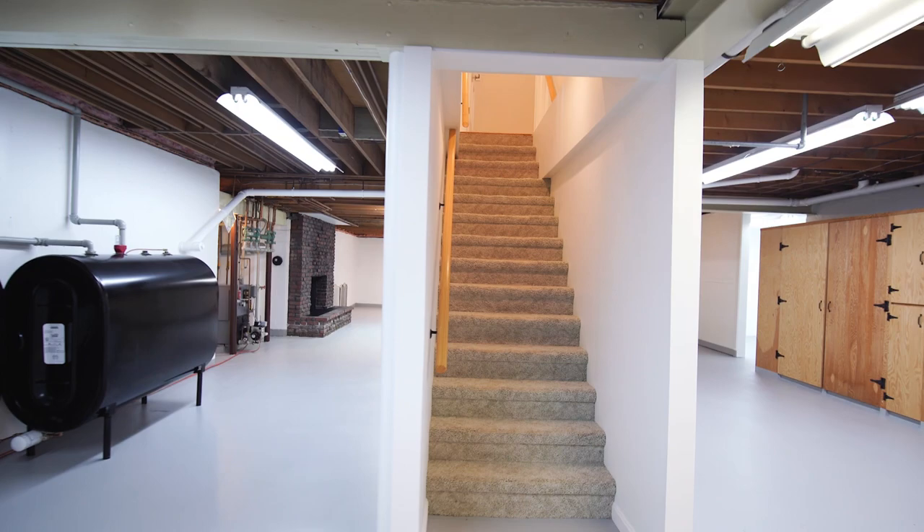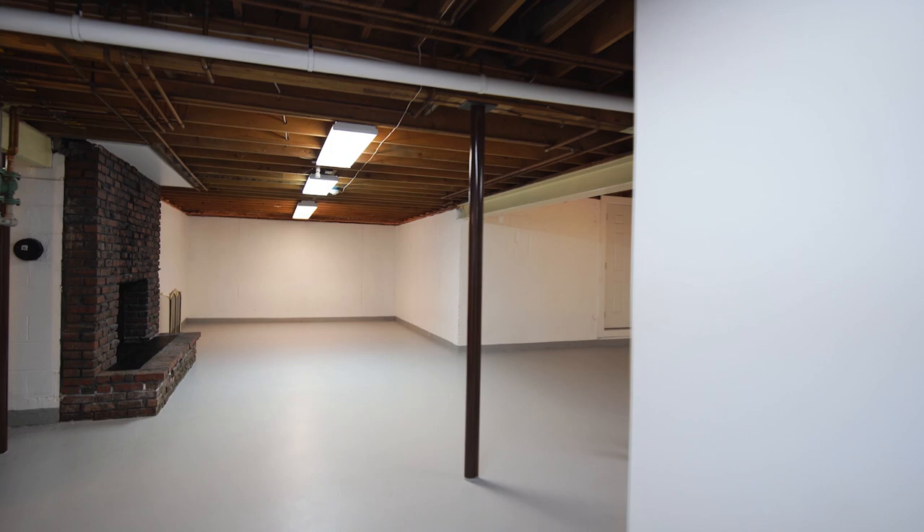This four bedroom, two-and-a-half bath home offers approximately 3,300 square feet of living space. Not enough? Check out the lower level, just waiting to be finished, with an equally grand fireplace to the great room.